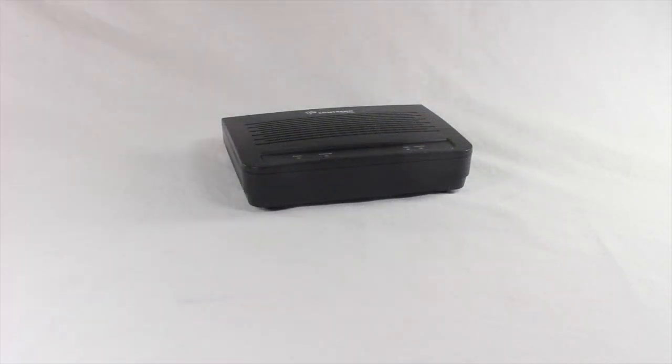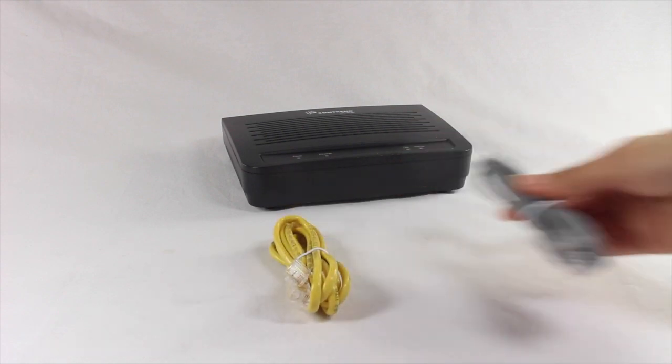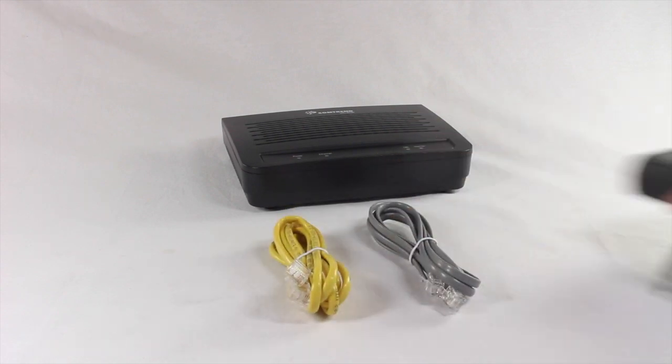The unit includes one RJ11, one RJ45, one power adapter, and one CD-ROM.